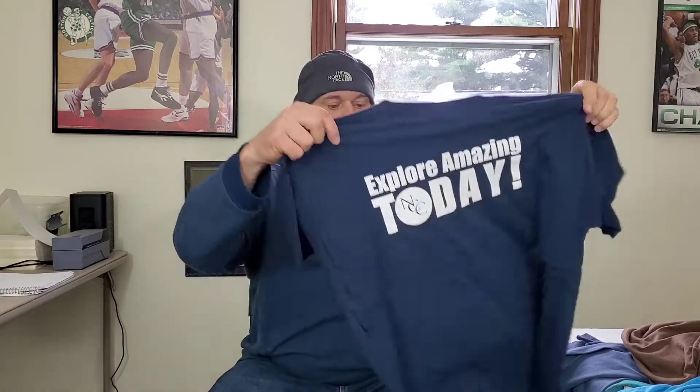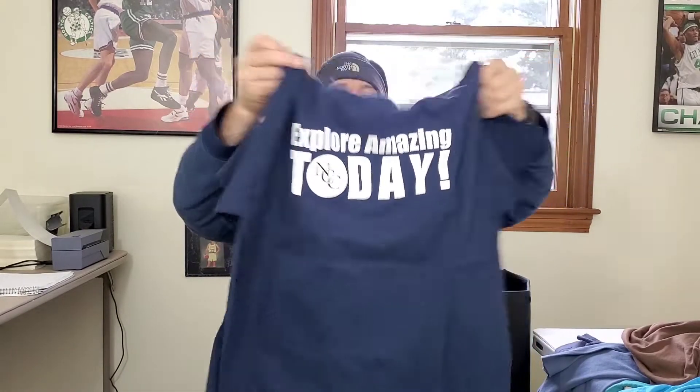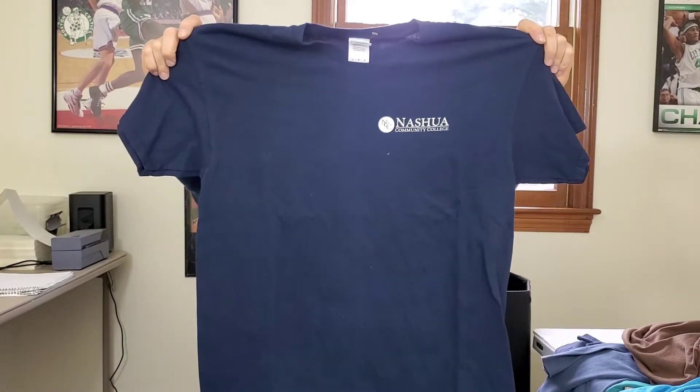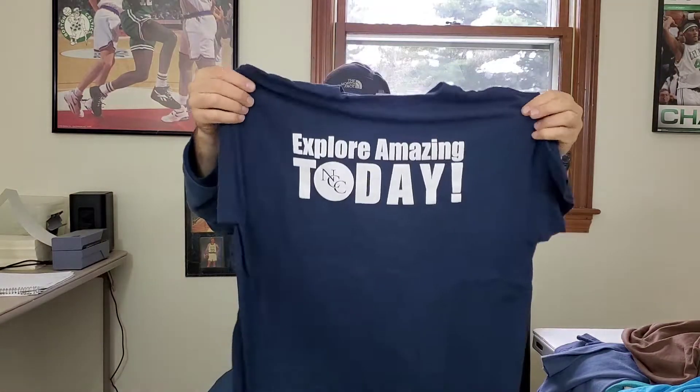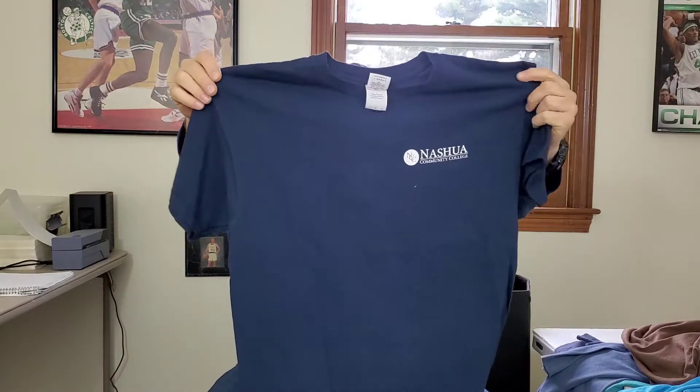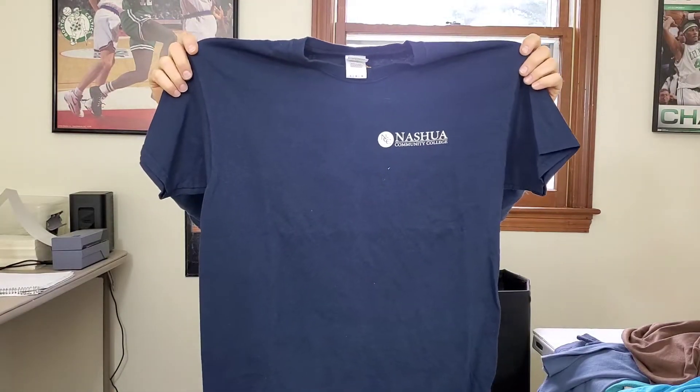Next up is a National Community College shirt on a Gildan tag, double-sided t-shirt. I think somebody who either goes to school there or has graduated will pick this up. Hopefully about $15 to $16.